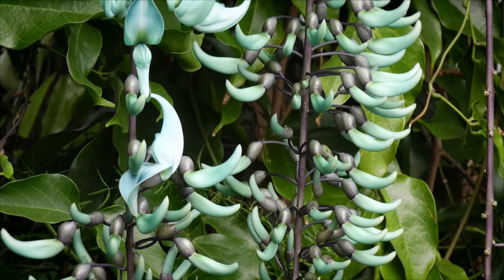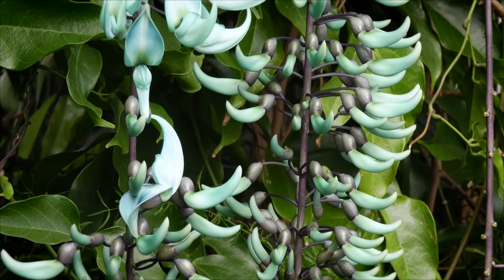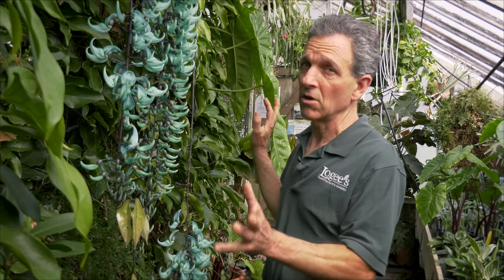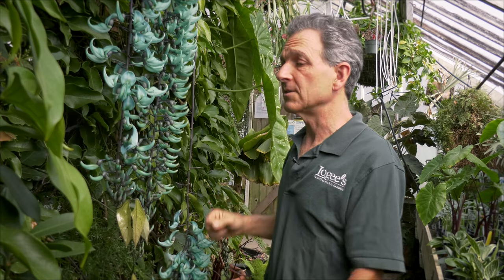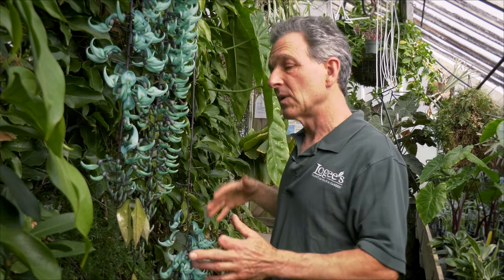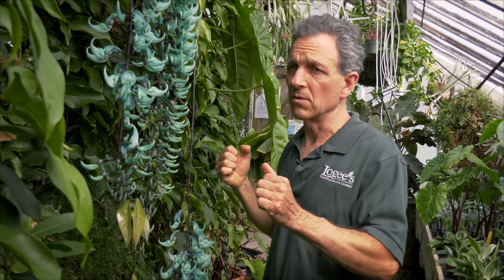One of the things that happens with this vine, because it's in the ground and it is a rank grower, it literally would take this greenhouse over — there would be no room for people, plants, or anything else if you let the Strongylodon vine go wild. So we constantly are heading it back, but we want to make sure that we leave enough of that young growth and old growth to stimulate the flowers.